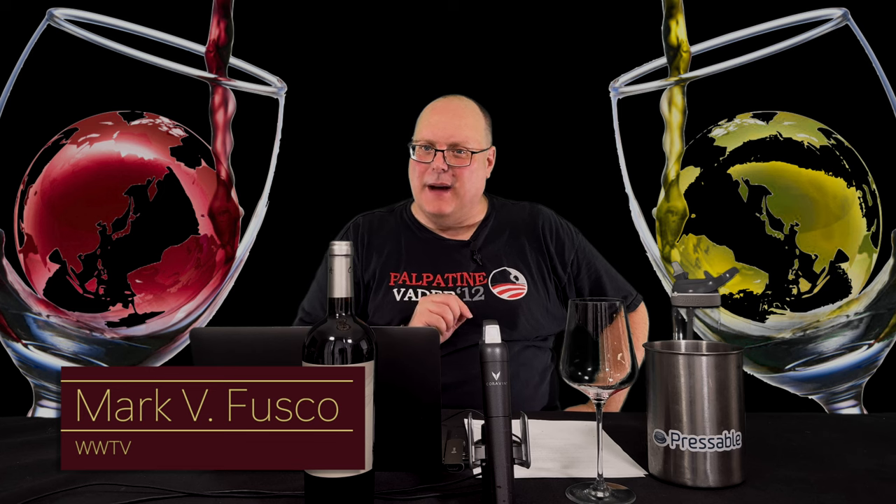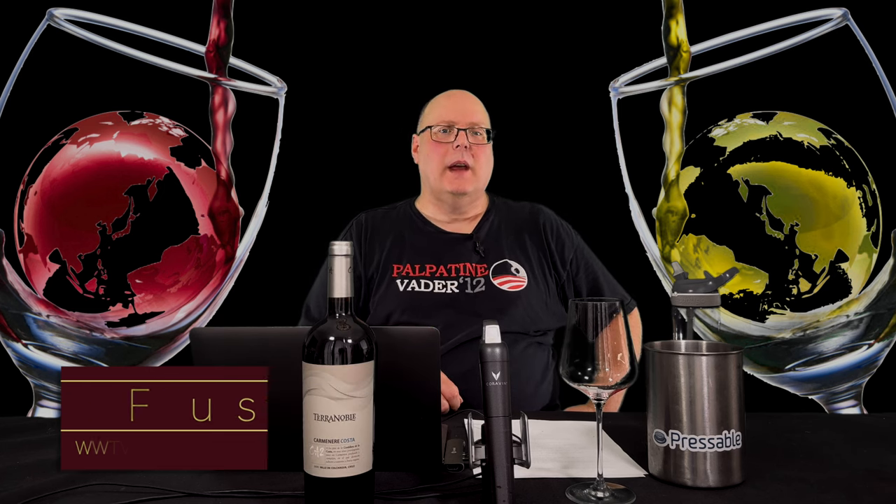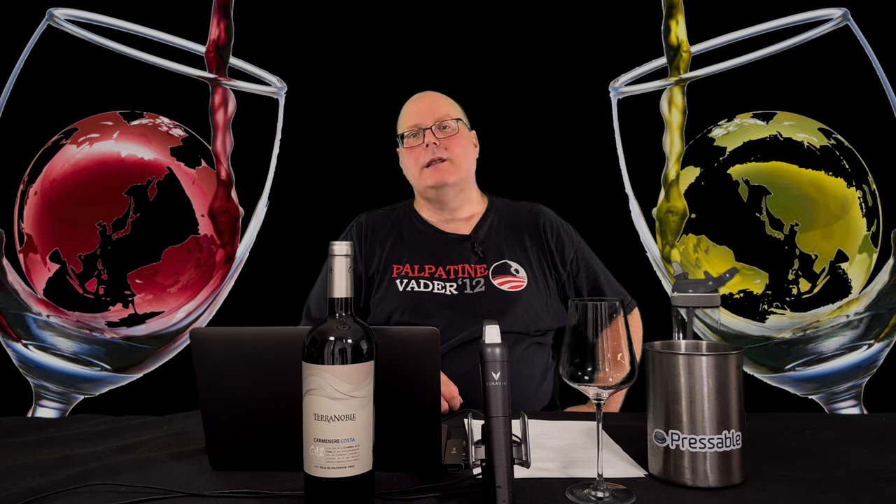Hello everybody, welcome to Wine World TV, the best wine show anywhere. I'm your host, Mark Fusco. Before we get started, make sure you're smashing that like button and subscribing to the channel. Every like and subscription helps build the channel. Even better, spread the word to your friends about the best wine show anywhere.